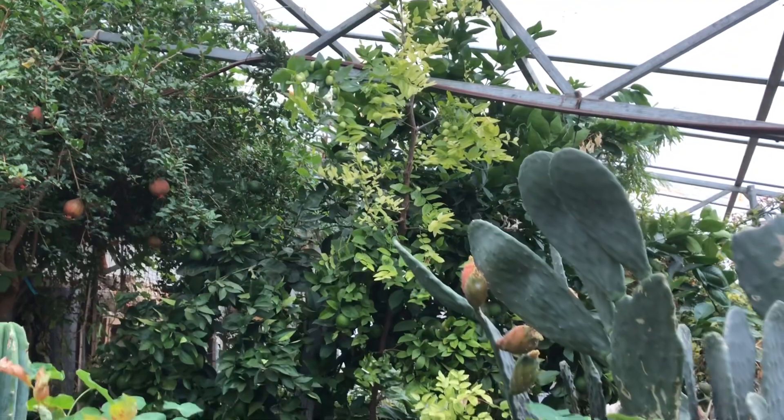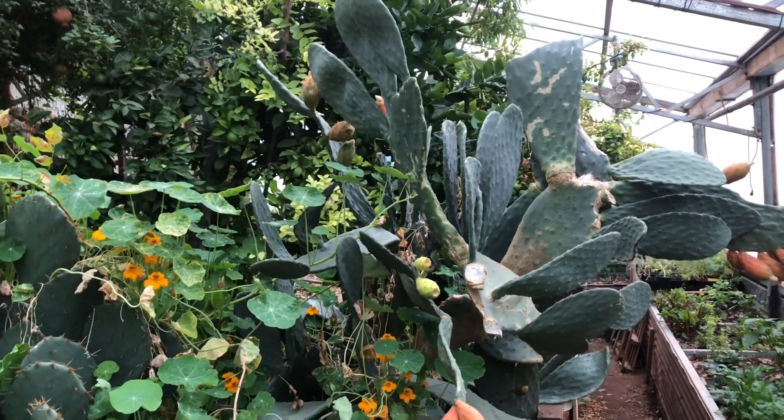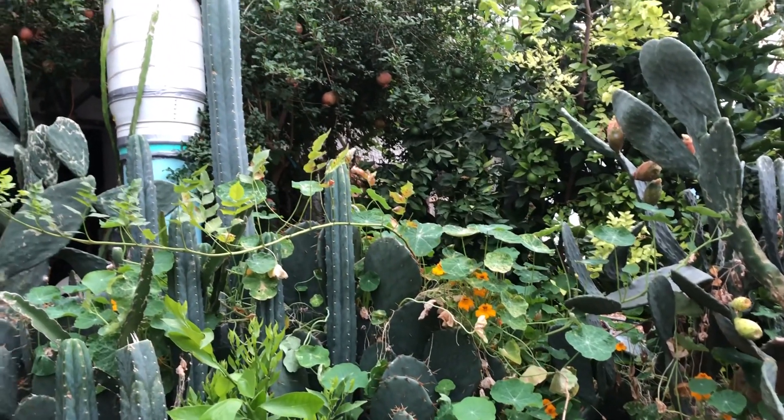Wow. Well done, Jerome — this place is awesome. Highly recommend his book, The Forest Garden Greenhouse, for all kinds of climates, all kinds of scales and designs. And looks like a little San Pedro cactus too.